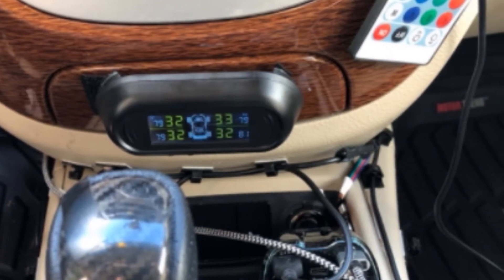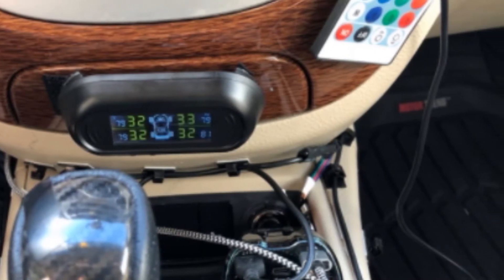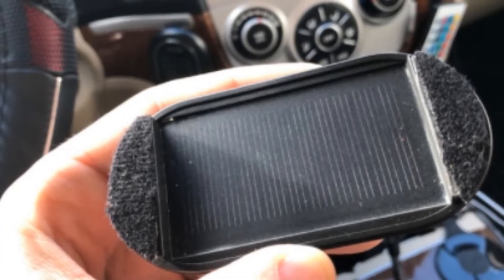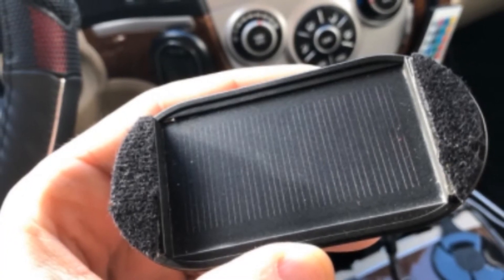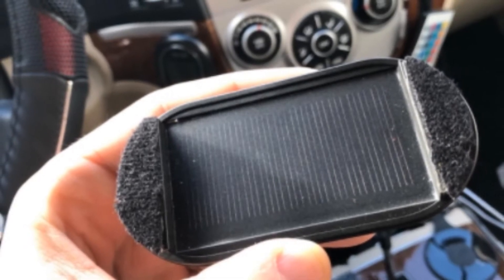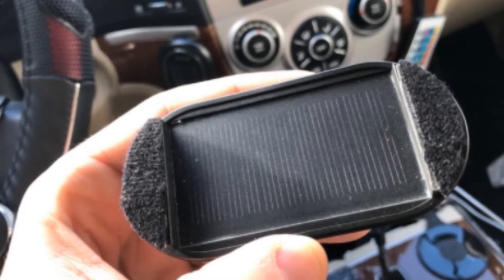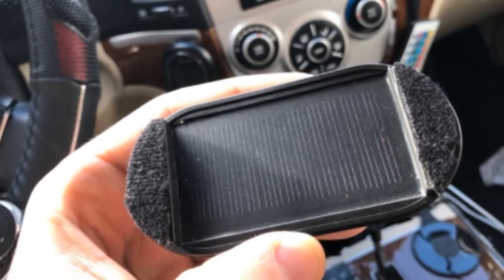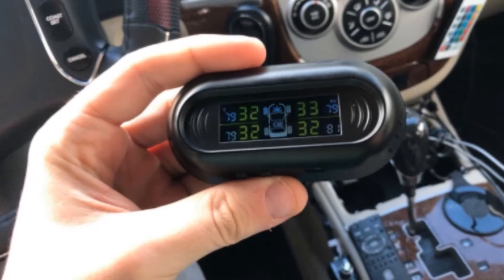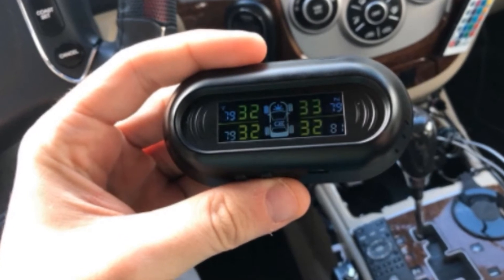The high-quality display provides real-time data from your tires, ensuring you always know exactly what's going on with your vehicle. This system is incredibly easy to install — simply install the sensor caps on each tire's valve stem to begin receiving data instantly. One downside is that there is only one high/low setting for all tires, which is a problem if your vehicle requires different PSI for front and rear tires.